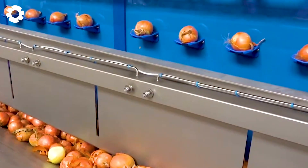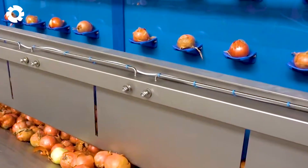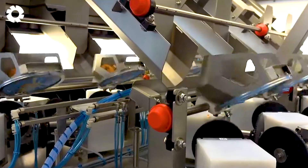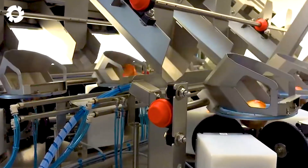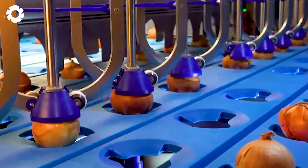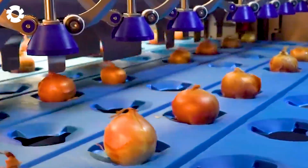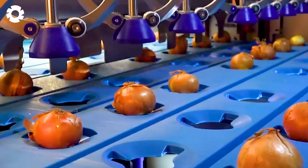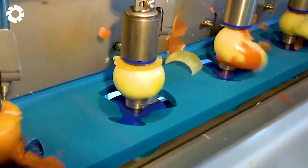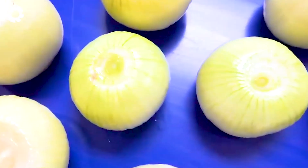Some onions are sent directly to the modern processing line, where special peeling machines operate at impressive speeds, capable of handling hundreds of bulbs per minute. Using a combination of steam and advanced mechanical mechanisms, the machines quickly soften and remove the outer layers, saving time while preserving the quality inside each onion.